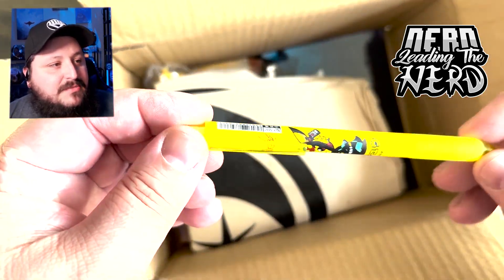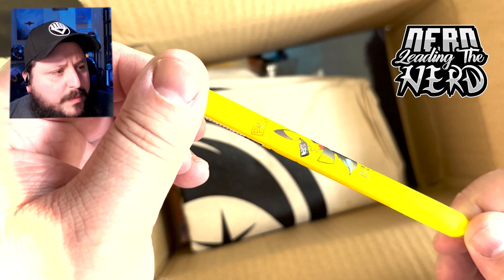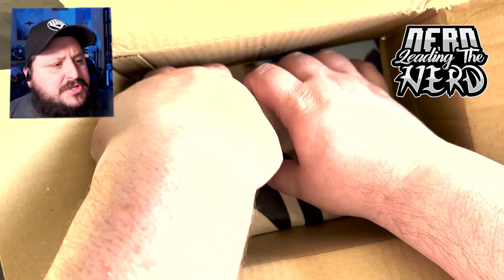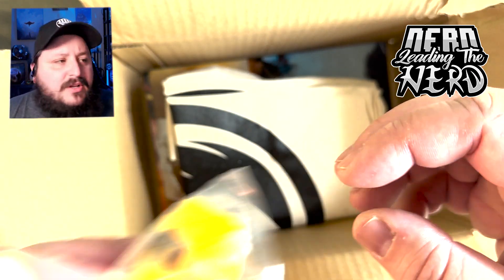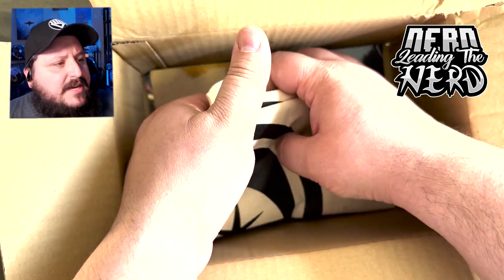Now I'm trying to kind of dig in to see some of the smaller stuff. Really cool Pikachu pen — pens are hard to showcase here. And then a little Pikachu, just a little minifigure, a little tiny vinyl figure kind of deal.